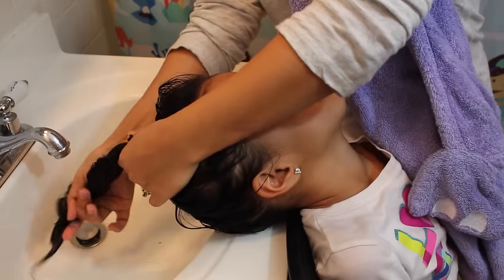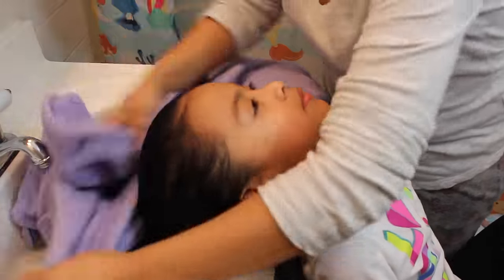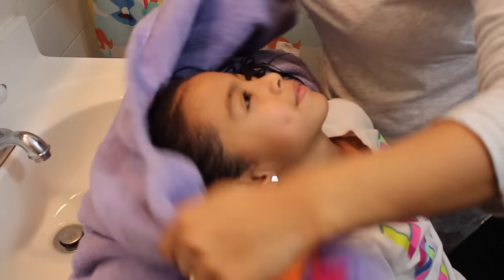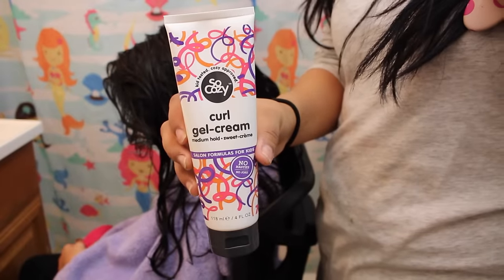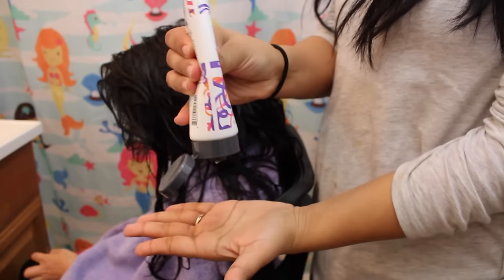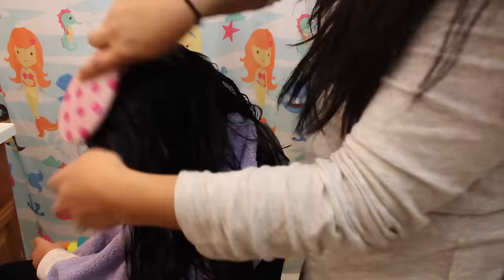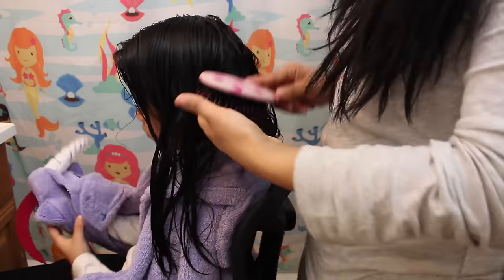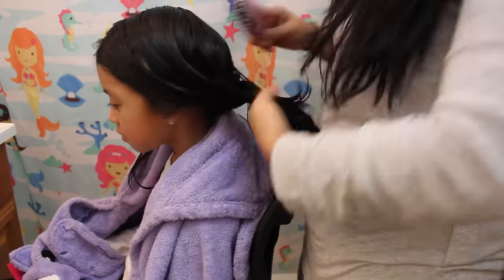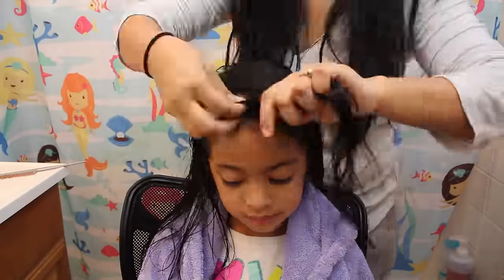I rinse out any water left in her hair and towel dry it for a few minutes, just having her with the towel on her head. I then go right ahead with the curl gel cream by So Cozy and a hair brush. We love the wet brushes. I apply the gel all over her hair so when I'm trying to style it, it grabs more grip. When using the So Cozy hair products, it's so much easier to style Kayla's hair and detangle it as well.